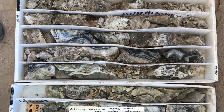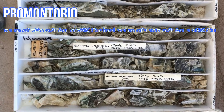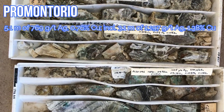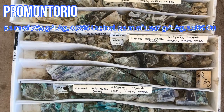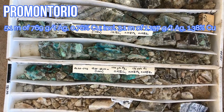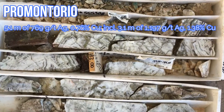This is hole 46, drilled about another 75 meters to the north of hole 43 in the Promontorio zone. Notice the chrysocola — chrysocola always goes with silver. We're going to take a closer look at that.